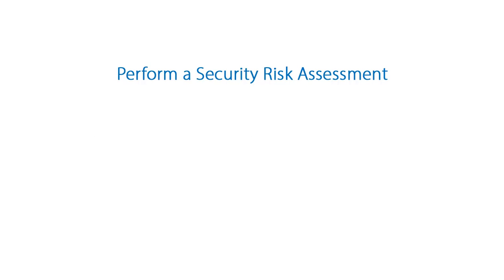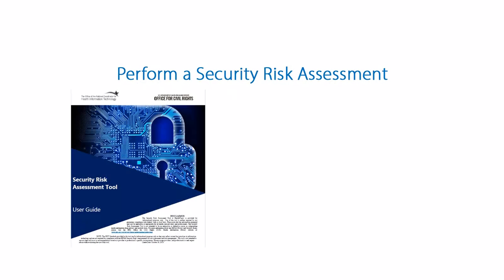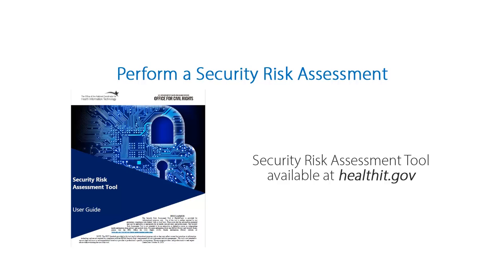Second, perform a periodic security risk assessment. You're actually required to do this by HIPAA. Think of the security risk assessment as a physical exam or a review of systems. How could you accurately treat a patient if you don't examine them first? In the same way, you can't take measures to protect your data if you don't assess your risk. Performing a security risk assessment allows you to develop and update your HIPAA policies.